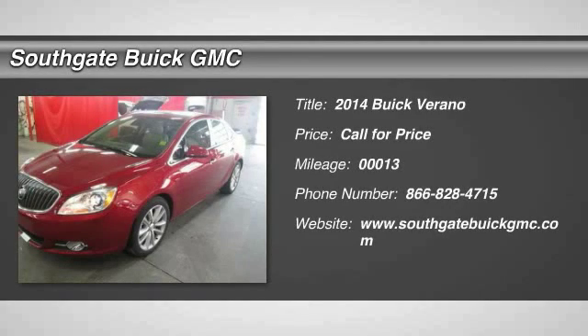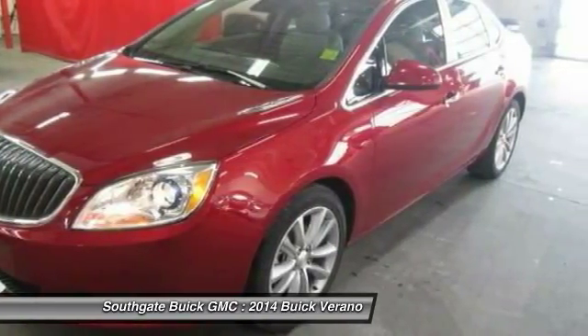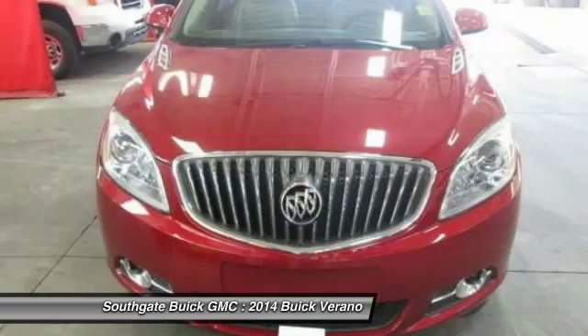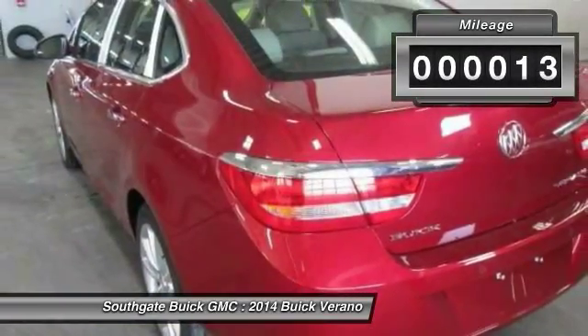The 2014 Buick Verano. The Buick Verano is a compact car built on the Delta II platform, designed and built from the ground up with the idea of it being a Buick. This vehicle has less than 100 miles.